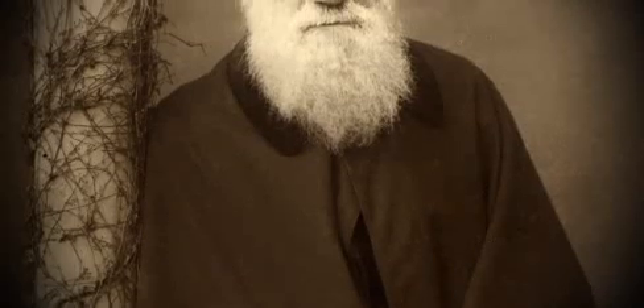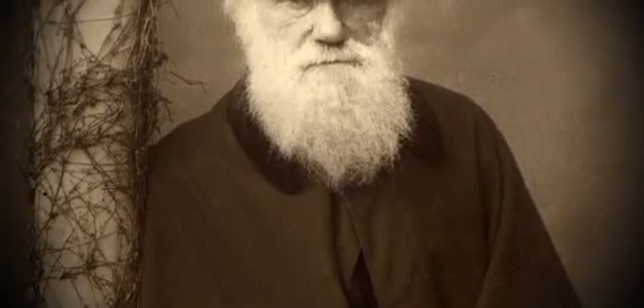Darwin is credited as being the person who first proposed the theory of evolution by natural selection. But actually, that's not quite correct. He co-authored the idea with a young specimen collector called Alfred Russell Wallace.